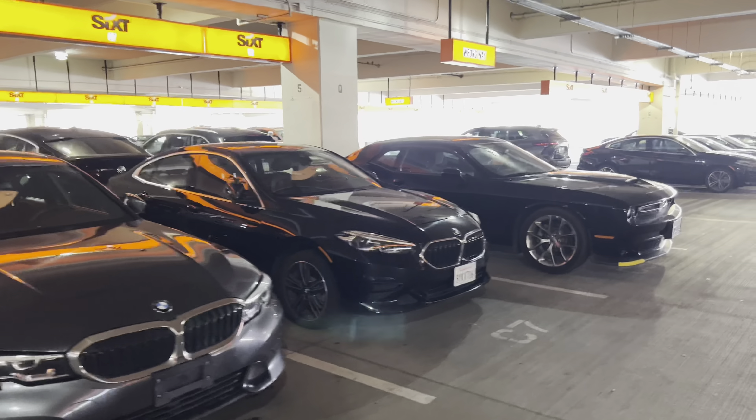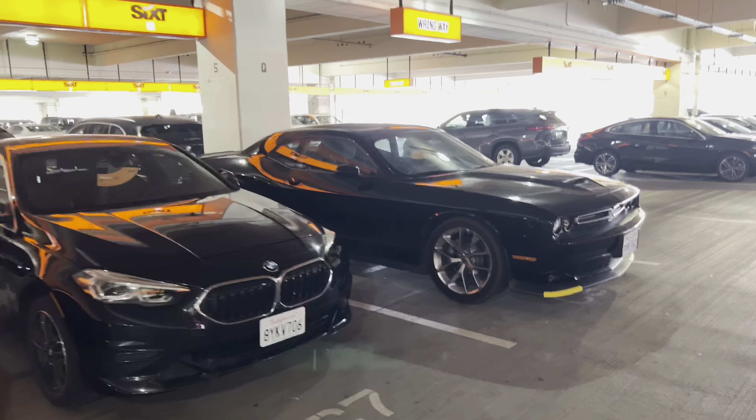Hi everyone, welcome back to the channel. We're at Phoenix Airport and we're going to take a look at 6T today.